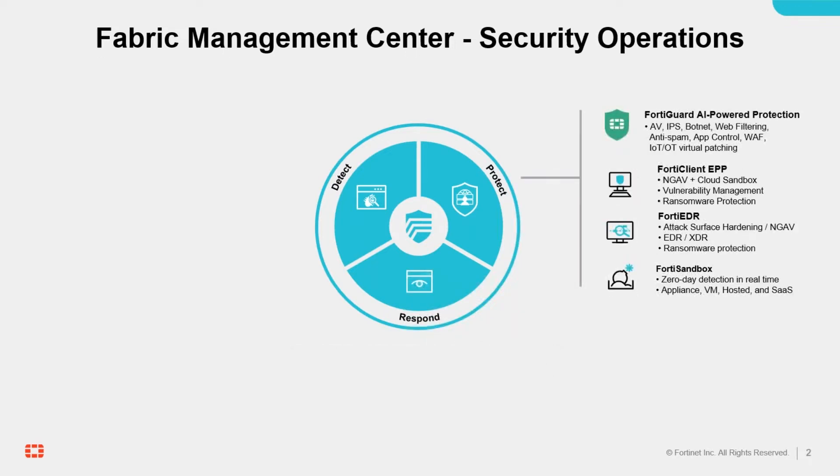Specifically, behavior-based engines can be deployed inline from endpoint to network to email and cloud to stop cyber attacks all across the digital attack surface.